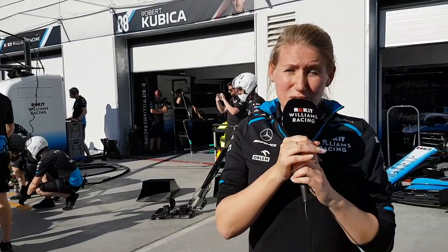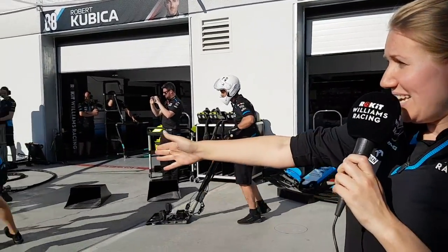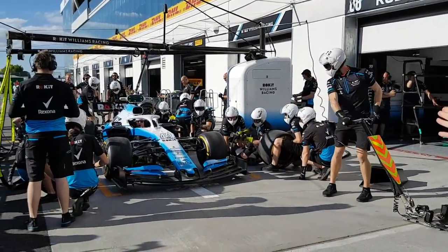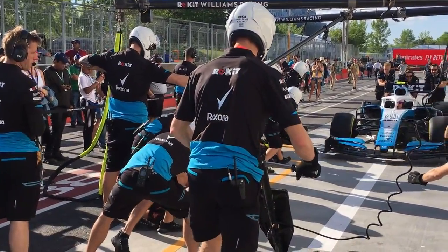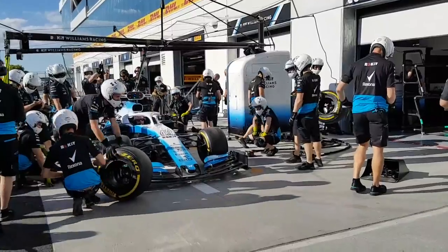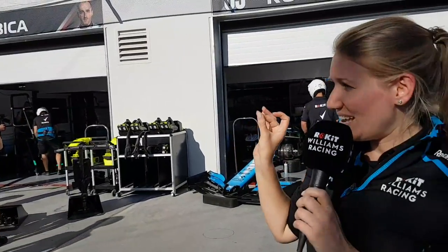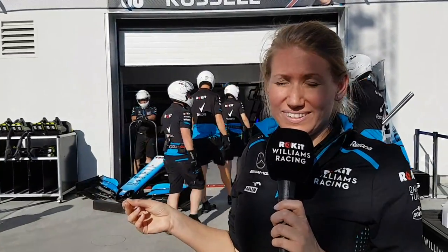There's also the element of making sure that the driver is in the box in exactly the right place. Even at low speed you can see the importance — when the car's hurtling down the pit lane at 80 kilometres an hour, it's having to stop less than a foot from where these guys are kneeling in front of it. If the driver doesn't quite get it right, it can really affect the time of the pit stop. So it's really important that the driver and every single person in that pit crew is working together in unison.